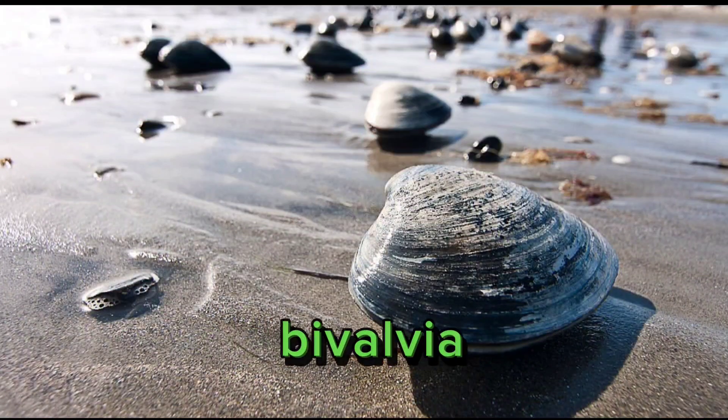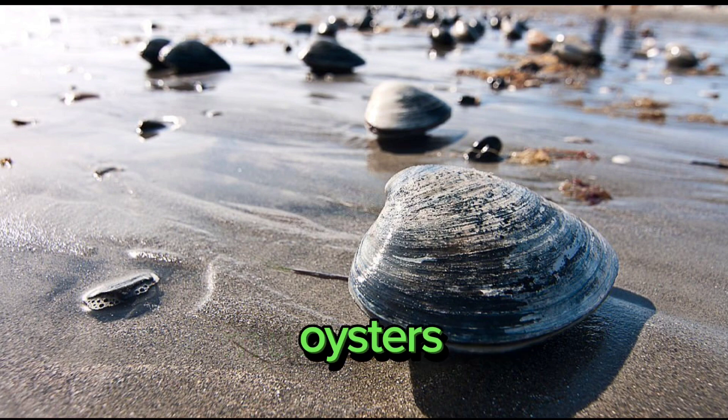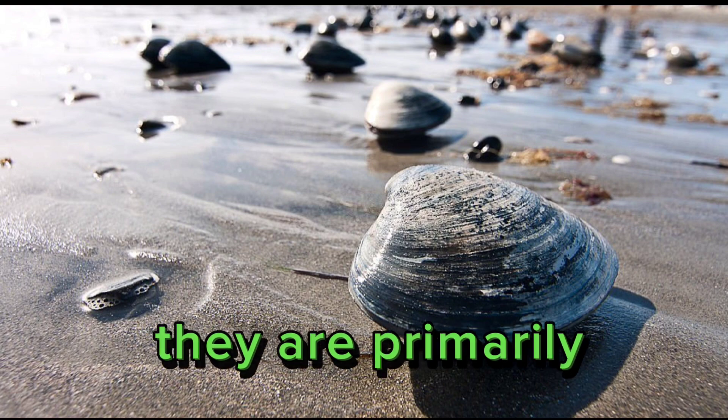Clams (Class Bivalvia): Bivalves have two hinged shells and include animals like clams, mussels, and oysters. They are primarily filter feeders.